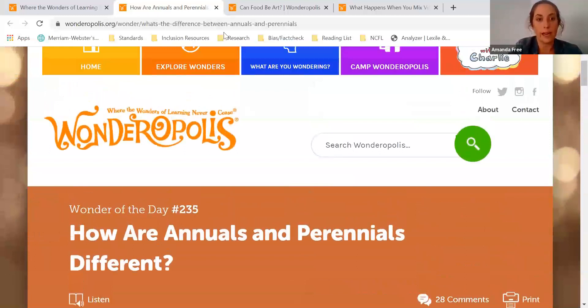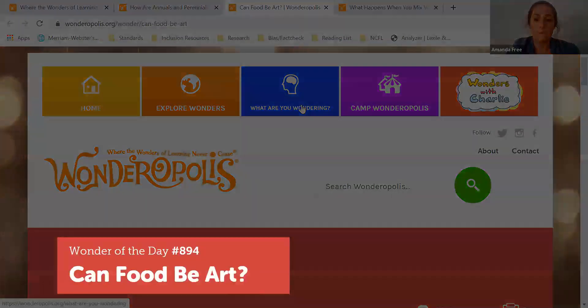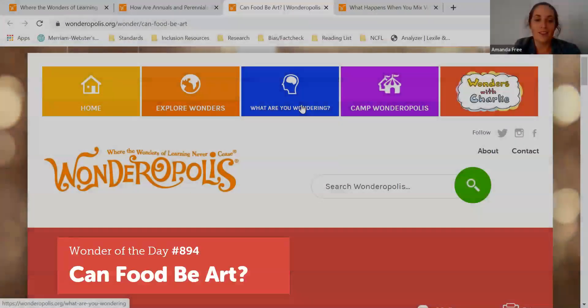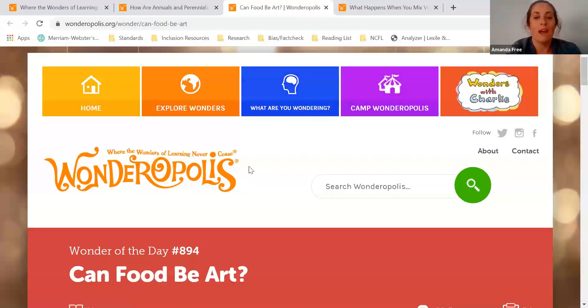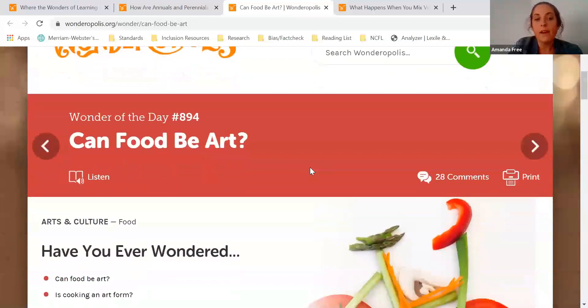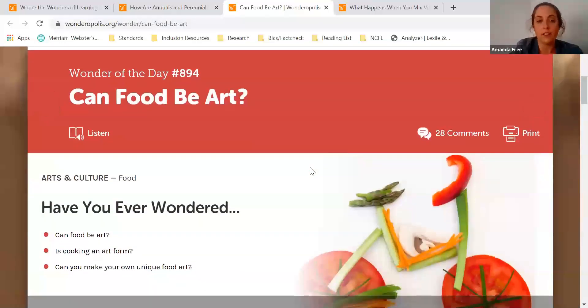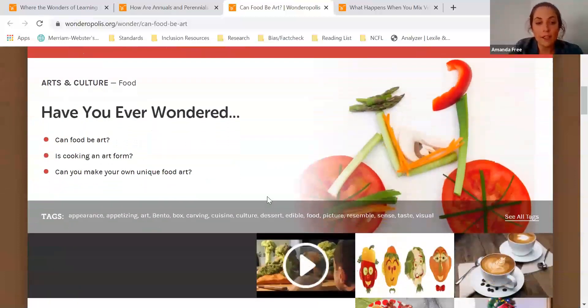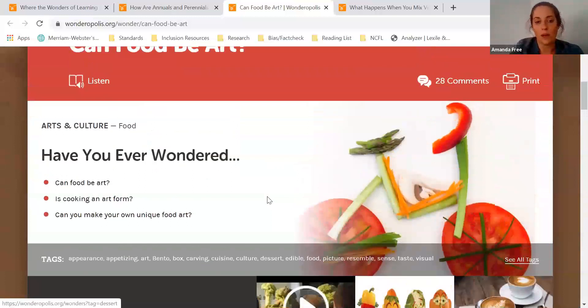Another great wonder for hands-on learning is number 894: Can food be art? This wonder can inspire a lot of fun educational activities at home, and they can vary from simply talking with your child about the shapes and colors of their food at snack time to actually working together to turn a meal into a work of art. So definitely take a look at the try-it-out activities at the end of this wonder for even more ideas.